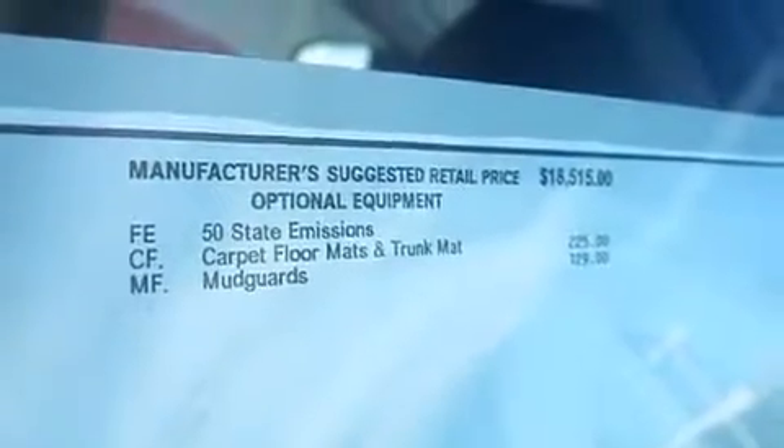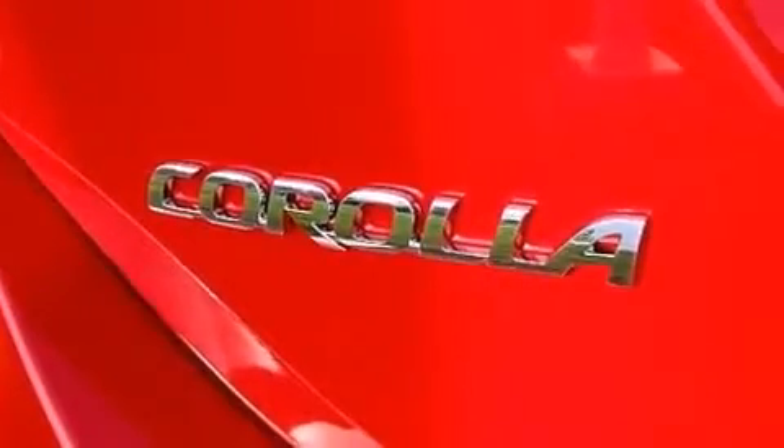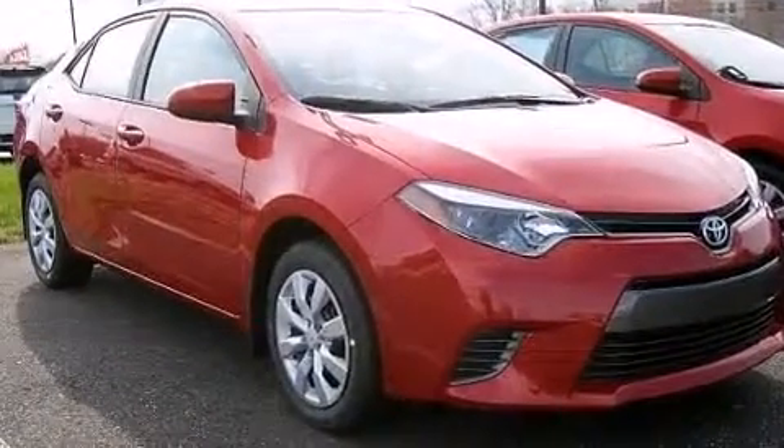Also included are a CD player, front multi-stage airbags, rear seat child-proof door locks, steering wheel mounted controls, full power accessories, external temperature display, and an auxiliary power outlet.